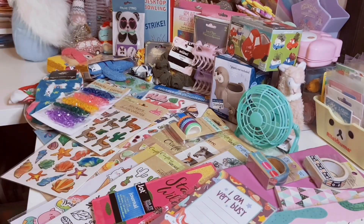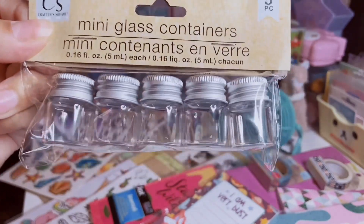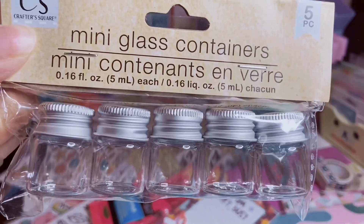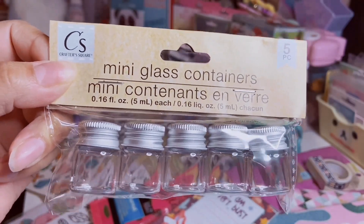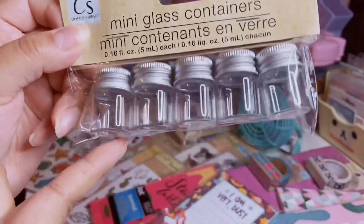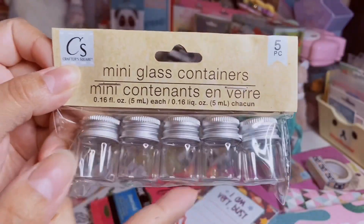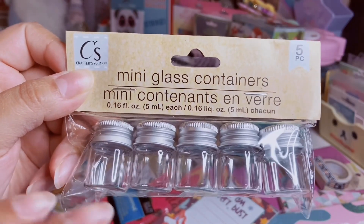And then last but not least are these mini glass containers — you get five. These are so cute. This holds 0.16 fluid ounces each. I have some longer ones — I know they have like all these different sizes, but I did find these little short ones. These are really cute to decorate your craft station with or on your desk. You could put glitter, little seeds, seed beads in them.